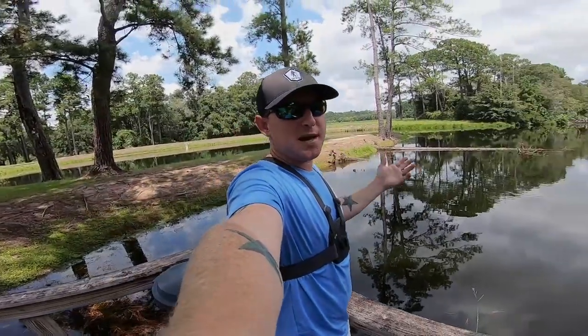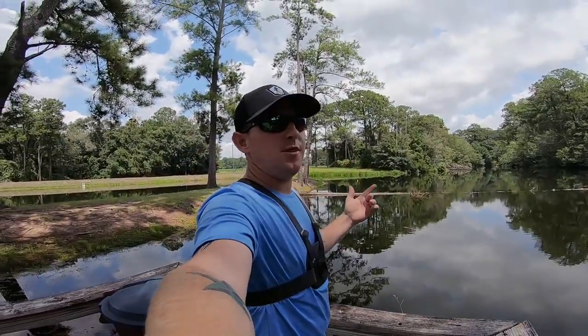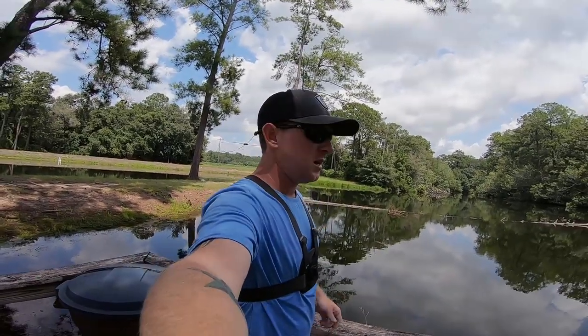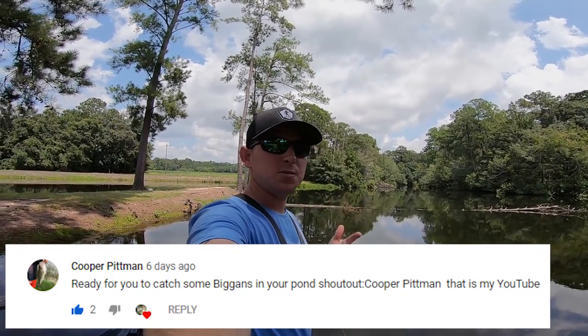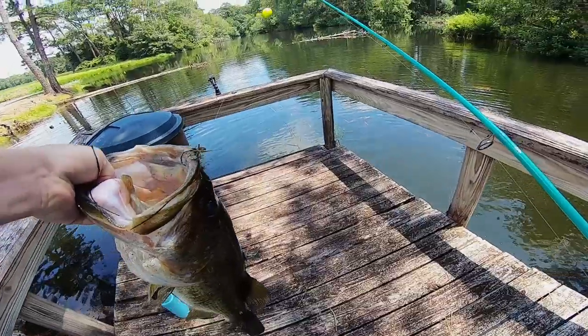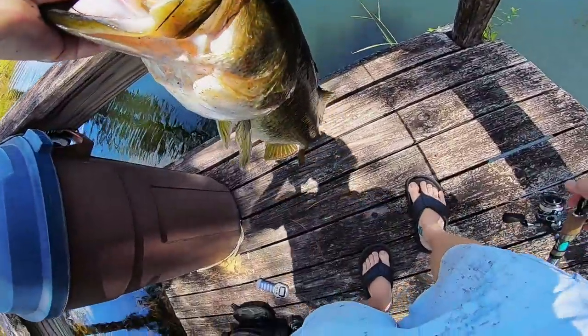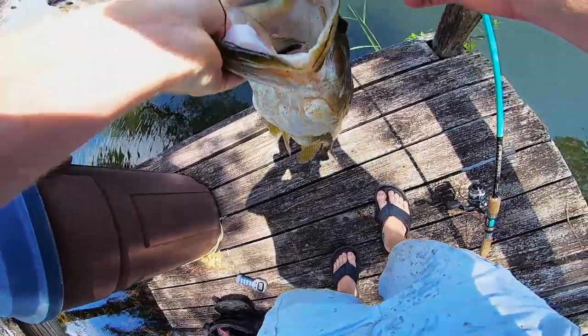The purpose of this experiment was to see if bass eat tadpoles — it turns out they do. They eat them pretty good. Caught a pretty big bass with it. Here's the shoutout winner — make sure you guys follow him. Please smash that thumbs up, don't forget to subscribe. We'll see you again next time. Bye!